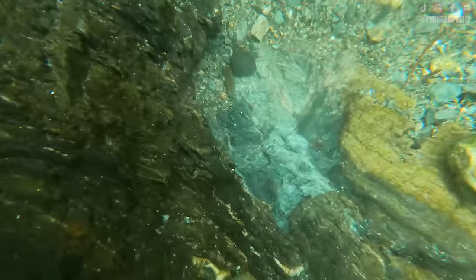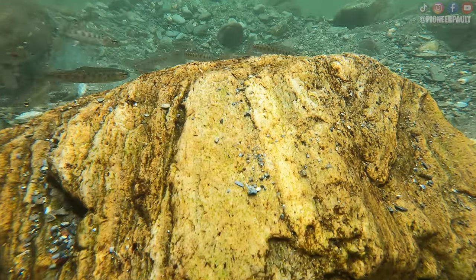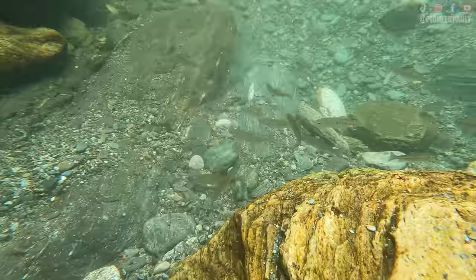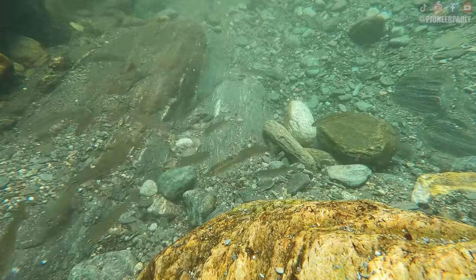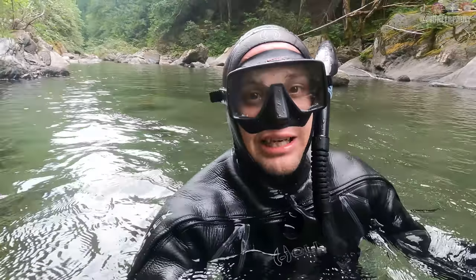Something I've learned over time is that the more gravel you stir up, the more fish you attract — and I mean a lot of fish. They're sharks! I'm just kidding, they're little trout and they're so cute. I just found another nice piece of gold.